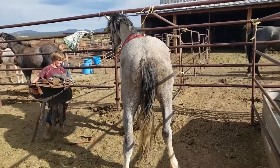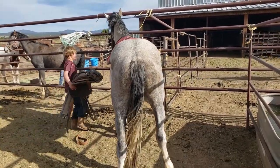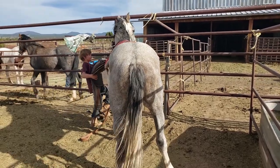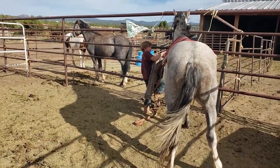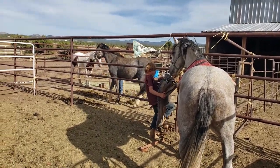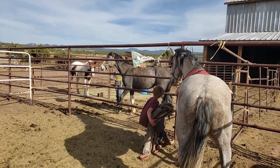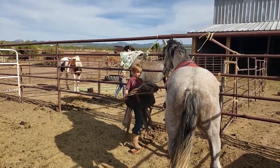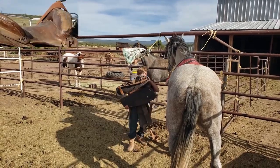Let him smell it, son. He's kind of mellow as a horse. You can see the one in the background Ruthie's working with — that was not as mellow. It's only one year old, but I believe they came out of the same herd.